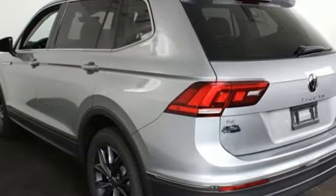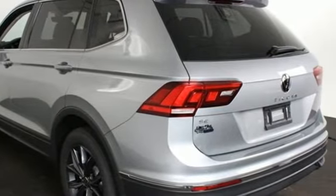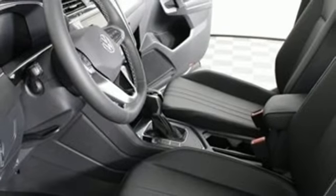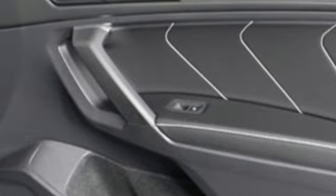Automatic transmission, dual zone climate control, streaming audio, auto dimming rear view mirror, front heated bucket seats, Wi-Fi hotspot, external memory control, aluminum wheels, inductive device charging, and intercooled turbo inline four cylinder engine.